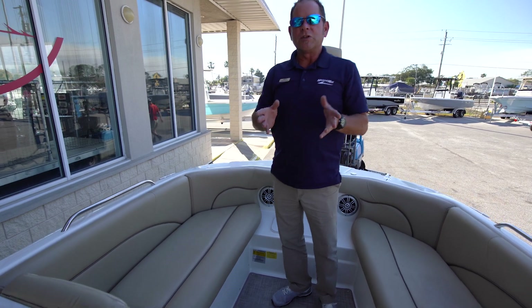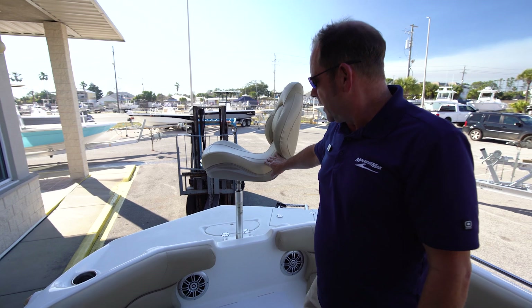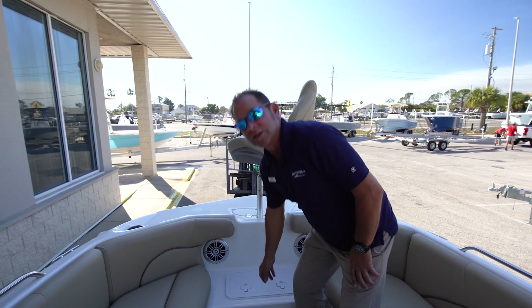I mentioned earlier this has a small fishing package. Comes with this seat if you're out there and you want to throw a line or two. The seat is also removable — you just pick it up and keep it at the house if you want to do an island day. And right here is a small live well. So really you can do a lot with this boat — very versatile.